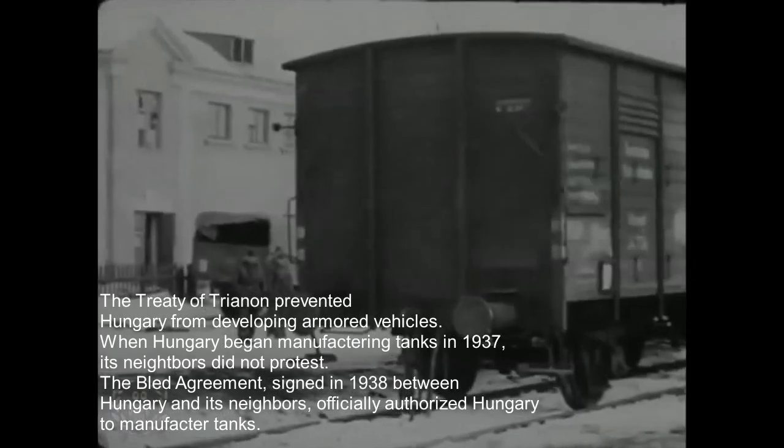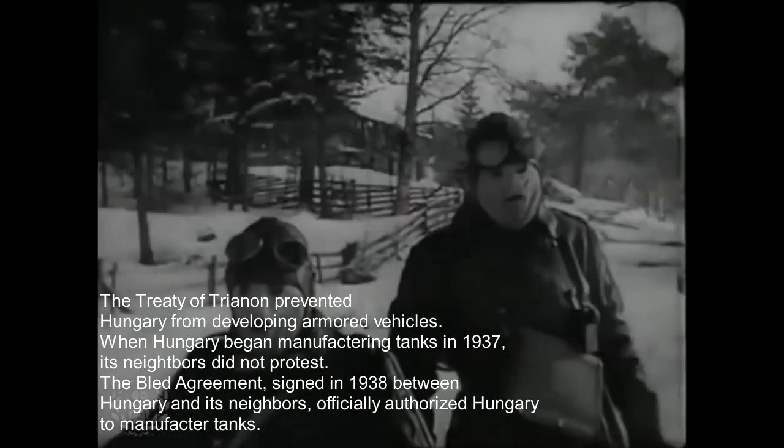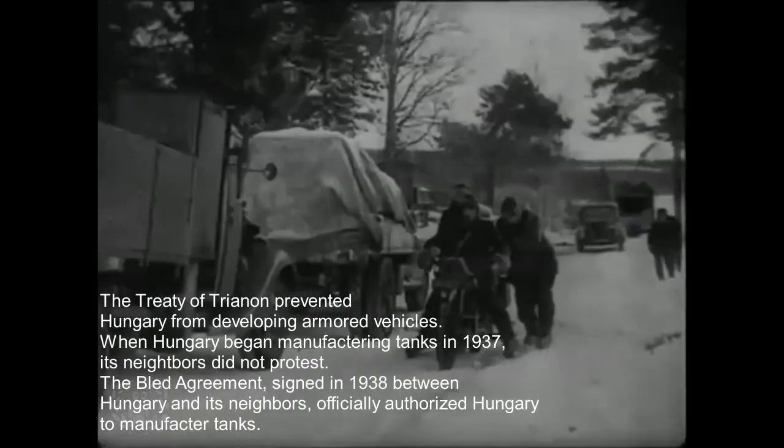Due to the restrictions of the Treaty of Trianon, Hungary's tank development began in 1937 with the Toldi tank. Economic insufficiency as a consequence of the treaty also prevented many complex tank designs from being manufactured.